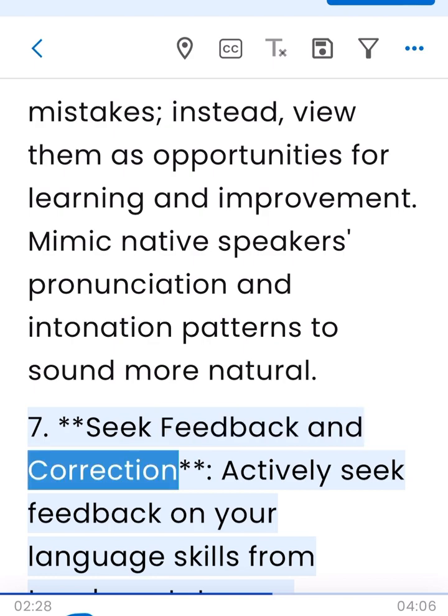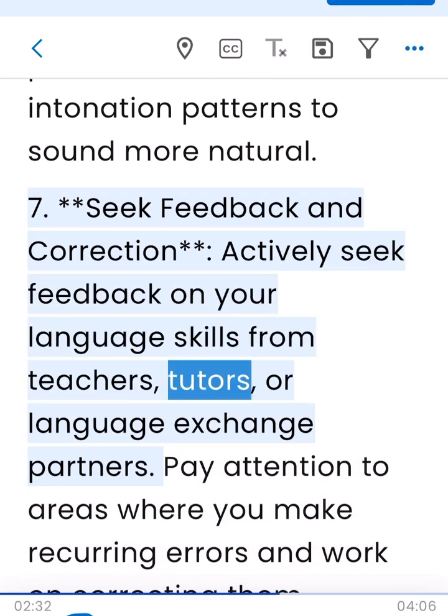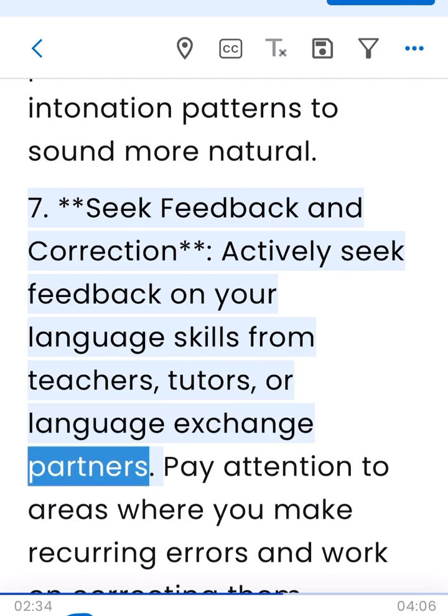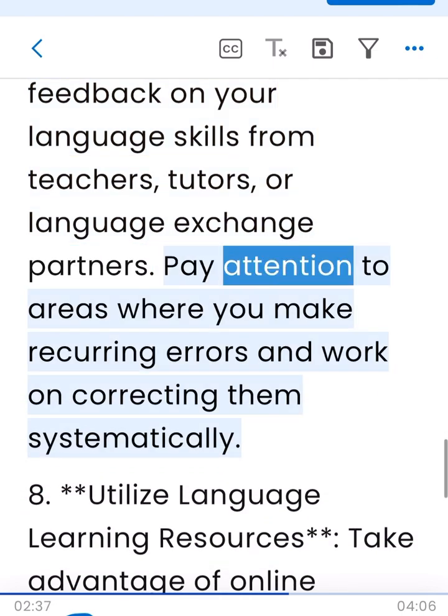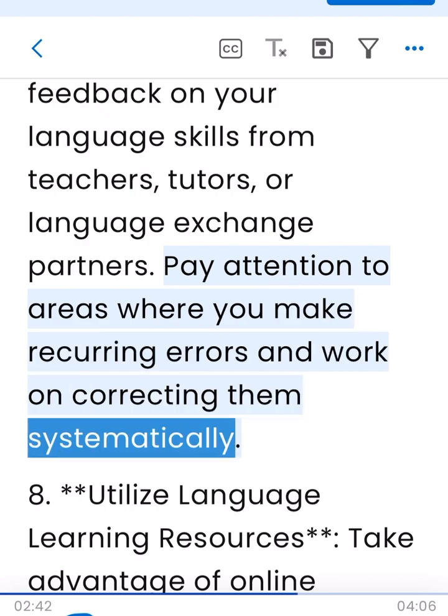7. Seek feedback and correction. Actively seek feedback on your language skills from teachers, tutors, or language exchange partners. Pay attention to areas where you make recurring errors and work on correcting them systematically.